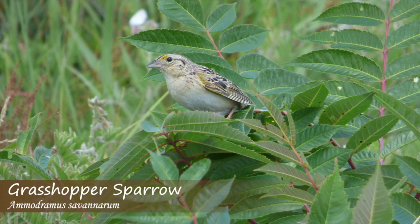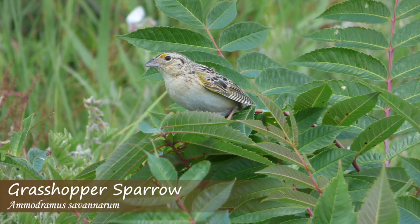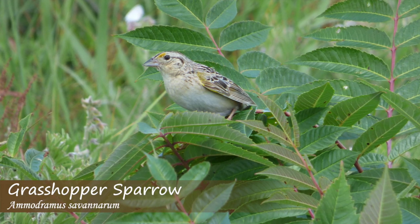The grasshopper sparrow song may involve a series of bubbled, buzzy notes, and one of their songs sounds similar to tic-tac-to-see, with that last note being a trill.